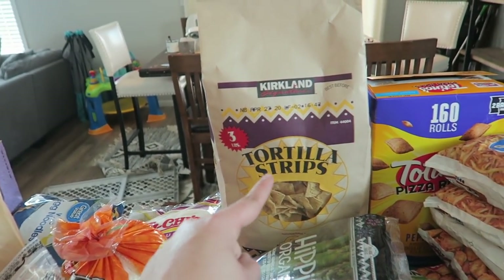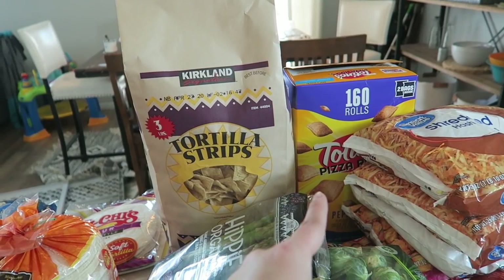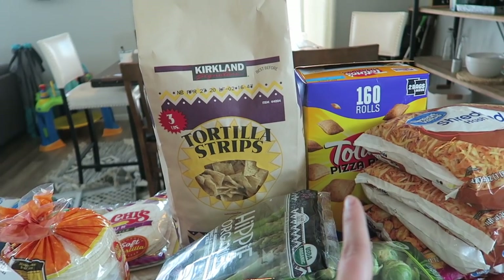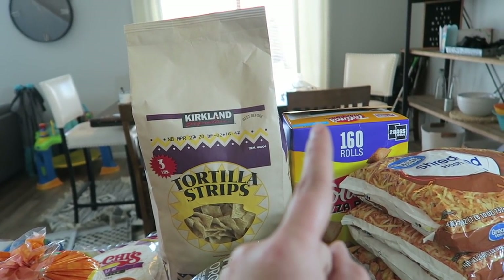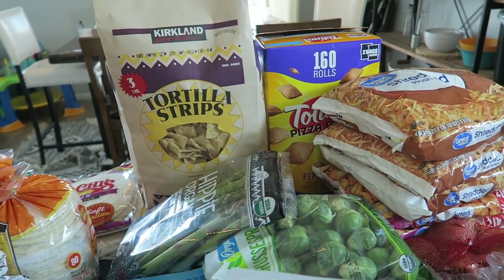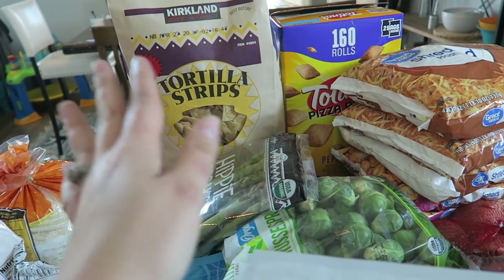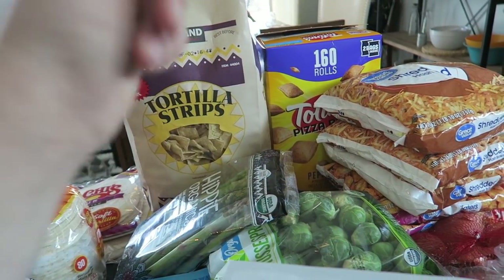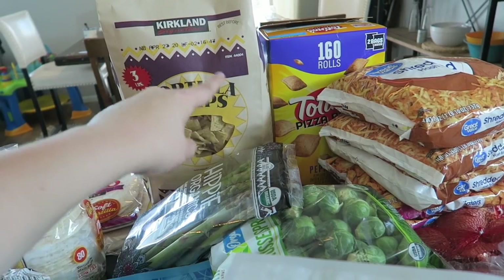We have tortilla strips and pizza rolls — these are for the kids. It's just so easy when we're super busy on the weekend and I need to give them a quick snack in the meantime until we give them a full meal. So we've got pizza rolls.